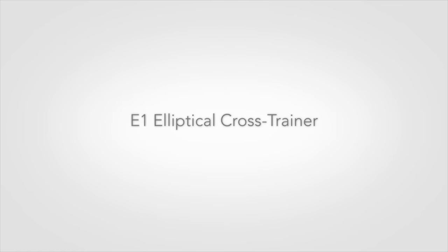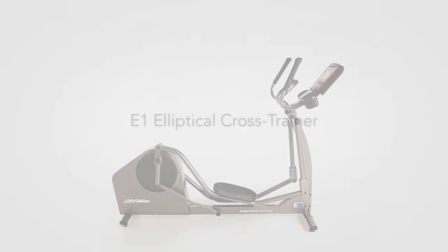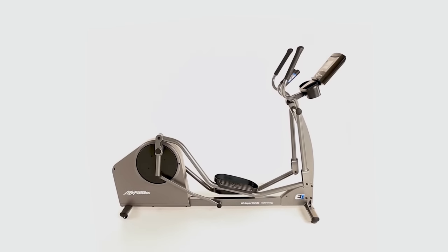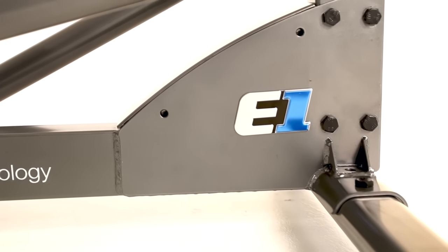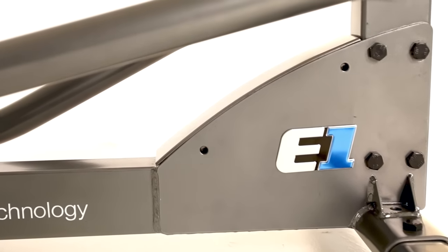The E1 elliptical cross trainer is perfect for the person looking for a low-impact total body workout who just wants to get on and go. It has everything you'd expect from Life Fitness: unparalleled quality, a fluid total body motion, and an incredible natural feeling comfortable stride.